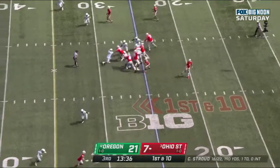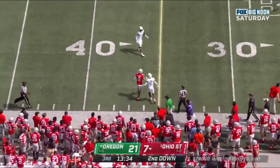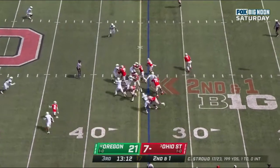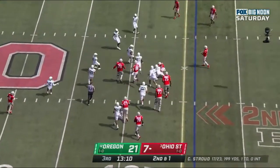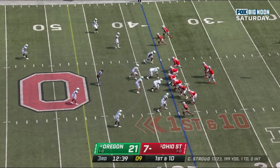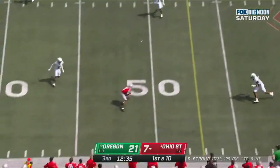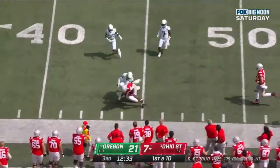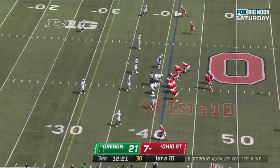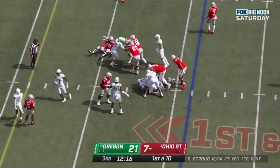First down and ten at the 25. Stroud to the near side, called out of bounds. On second down and one, Henderson converts — he'll pick up the first down. Stroud looks to his left, throws and puts it on the money to Garrett Wilson. Wilson gets out of bounds. Gain of 22 on the last play. Running straight ahead with Henderson.